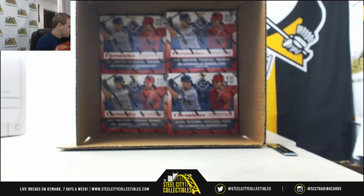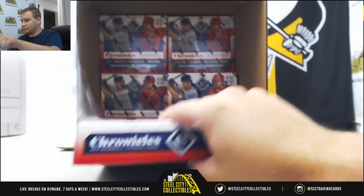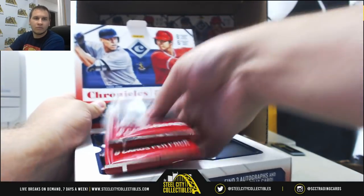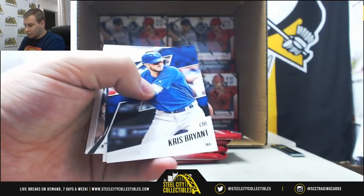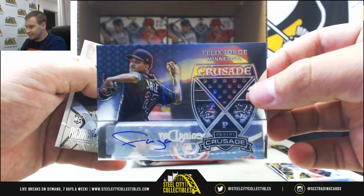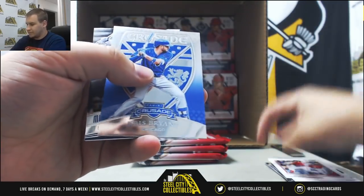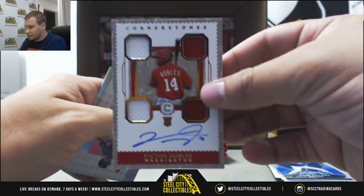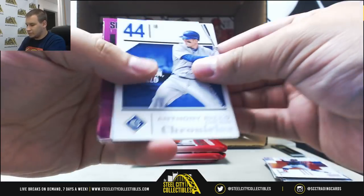Just give me a sec guys, I'm putting these in the box for better transporting. Next box is box number seven. More base — 199, Kris Bryant. And for the Twins, Crusade Auto, Felix Jorge. Next up for the Nationals to 199, nice Cornerstones Quad Jersey Auto, Victor Robles — nice hit for the Nats. 299, Kris Bryant. Shohei Ohtani to 199.